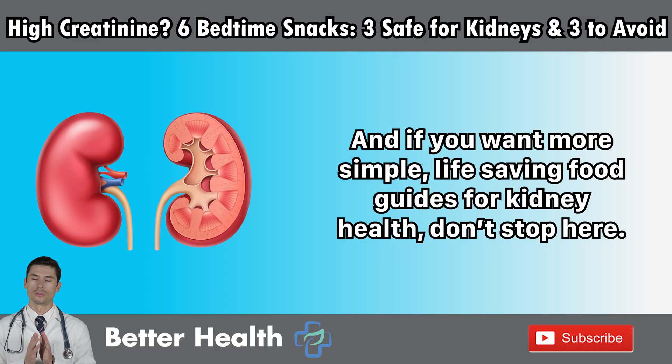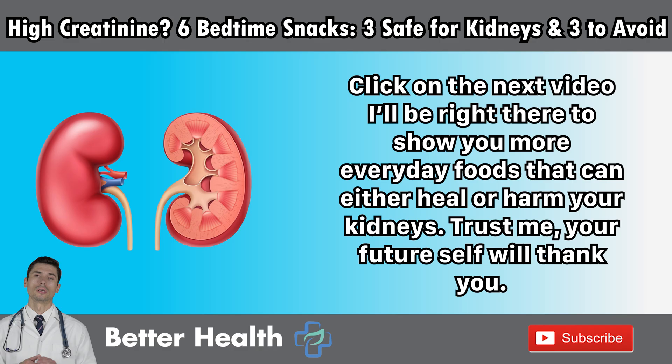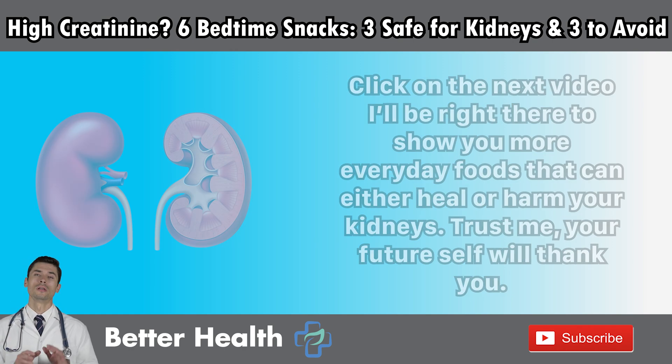And if you want more simple, life-saving food guides for kidney health, don't stop here. Click on the next video — I'll be right there to show you more everyday foods that can either heal or harm your kidneys. Trust me, your future self will thank you.